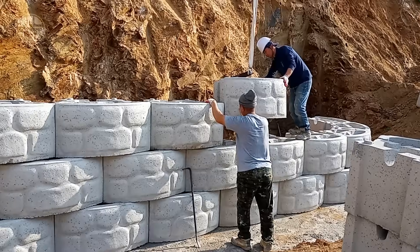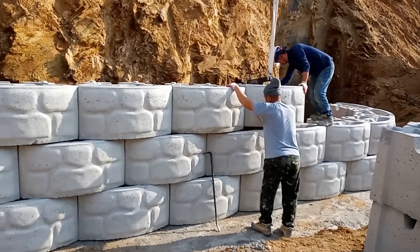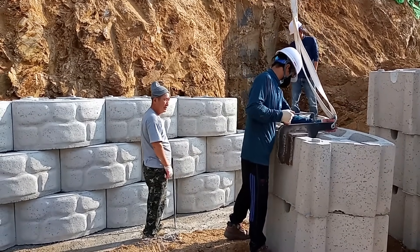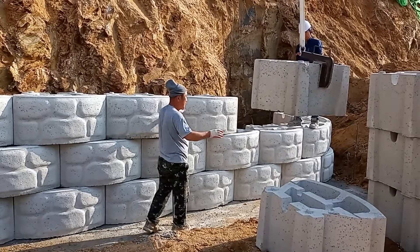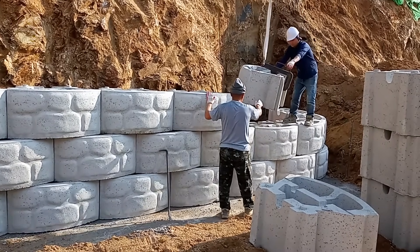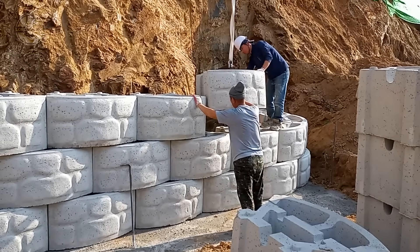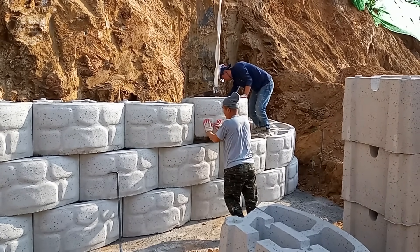When a retaining wall starts cracking, it's not just an eyesore — it's a ticking time bomb for the entire property. That's exactly what happened to an old country house, where poor design and construction led to dangerous structural weaknesses. To fix it, a team reinforced the problem area using solid retaining wall blocks — a simple yet powerful solution. These blocks stabilize shifting ground, prevent further cracking, and restore safety to the property — strong, durable, and built to last.